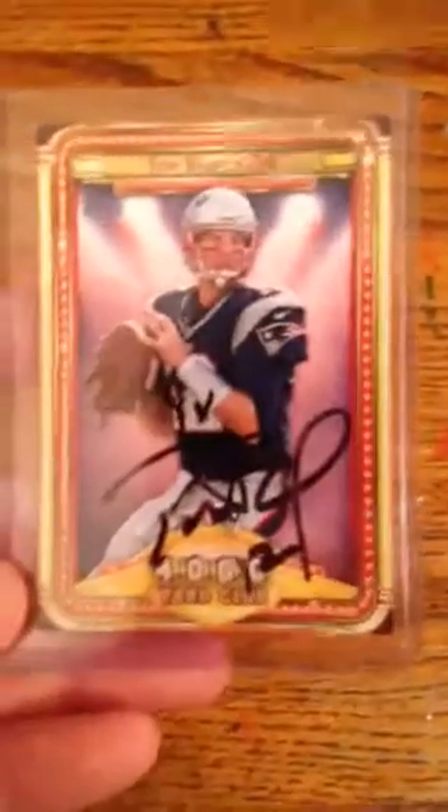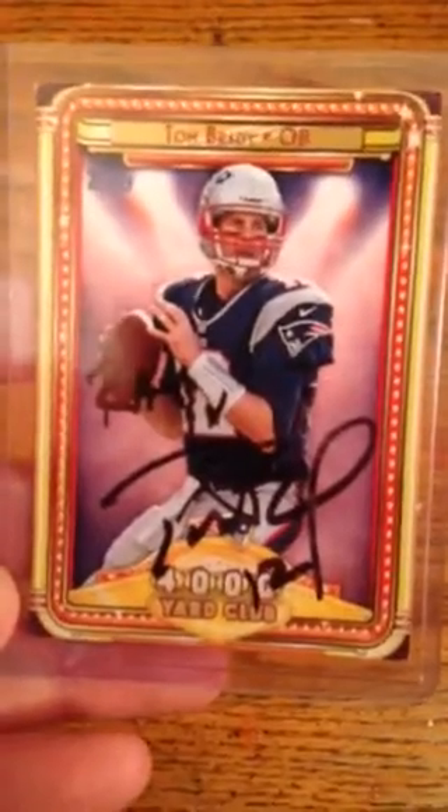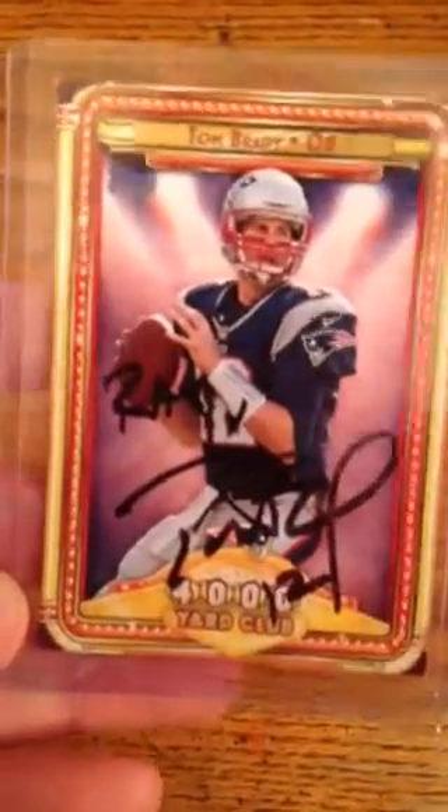I'm not going into how I got most of these because I have friends and family trying it — don't want to ruin it for them, and don't want to cause a boatload of mail that makes the player stop signing. But personalized on my 4,000 yard club card — Tom Brady of the Patriots. I mean, if you don't know he's with the Patriots, you've been living under a rock.